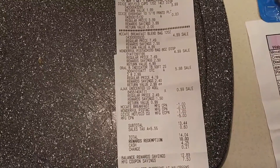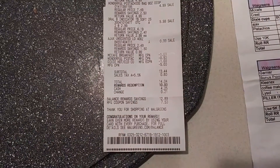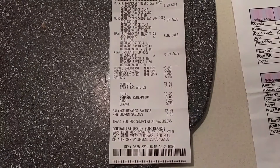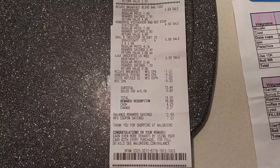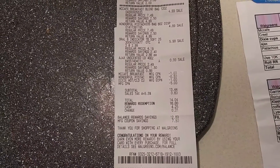Here's a copy of my receipt — you can see the Dixie, the McCafe, Pistachios, the Oral-B, and Ajax. I did use 10,000 points. My total before tax was $13.44, and I did pay $4.25 out of pocket.